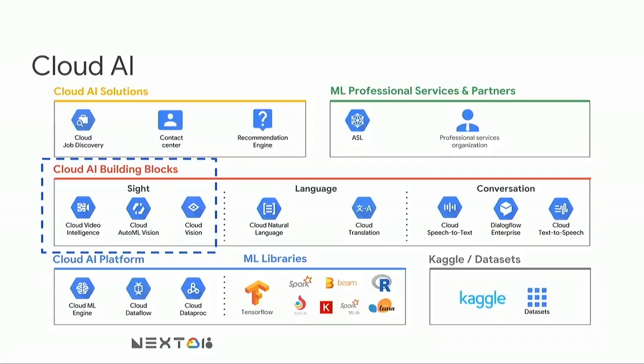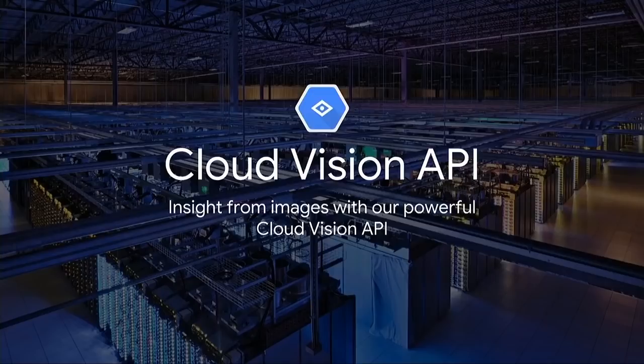Our team is part of the Cloud AI family of products, and we focus on three main areas. The first one, Vision API, and the second one, Video Intelligence API, help you understand your images and videos respectively using the power of Google pre-trained models. And the third one, AutoML, is a suite of products that help you build high-quality machine learning models with no machine learning expertise required.